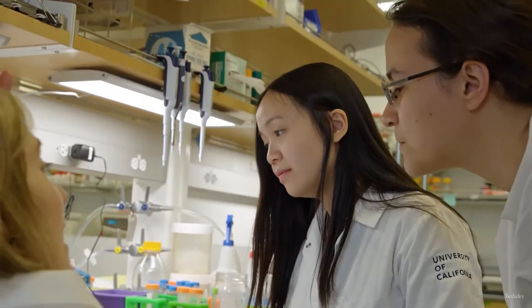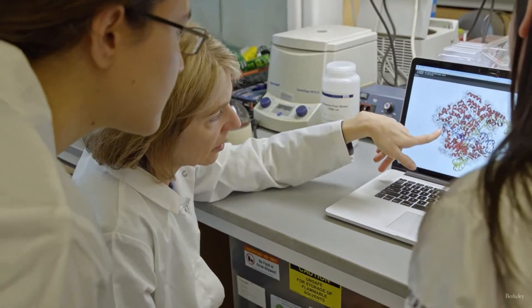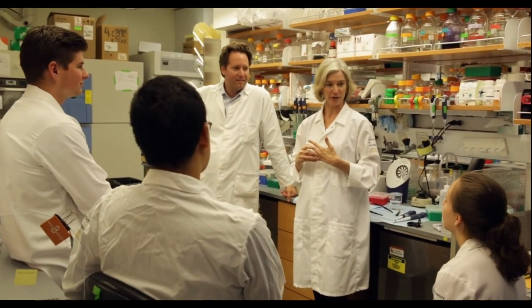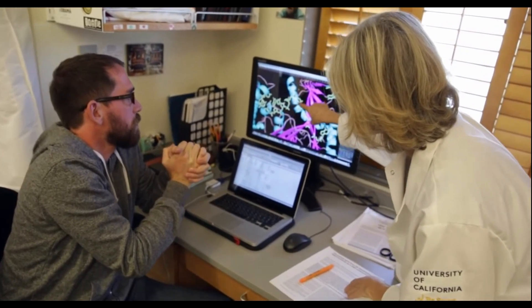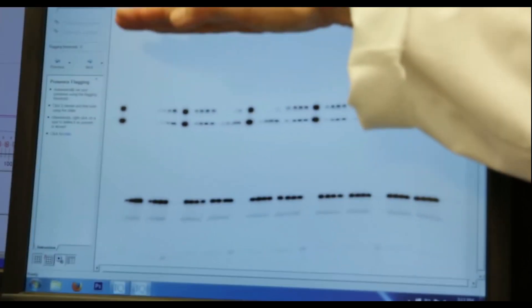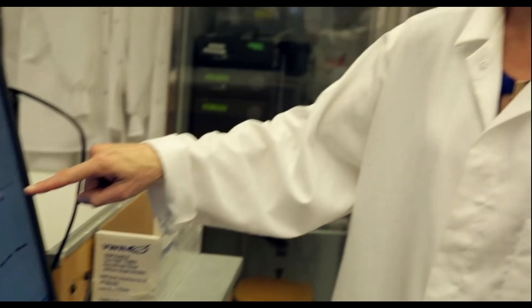Dr. Jennifer Doudna joins us to explain it in further detail. The thing that's amazing about science and biology for me is that there's always more to be discovered, and every time we feel like we've figured something out, it seems to open up several more questions. Scientists have appreciated for a long time that once we understood the DNA sequence in cells, if we had a tool that would allow easy manipulation of that sequence, that would be a very powerful kind of technology.